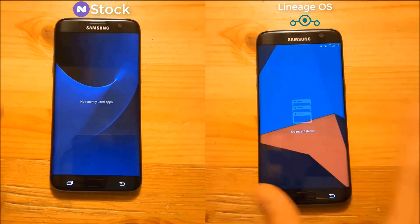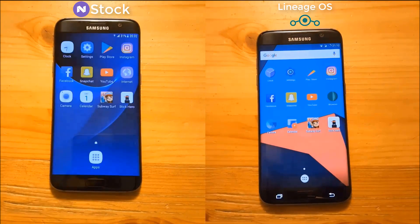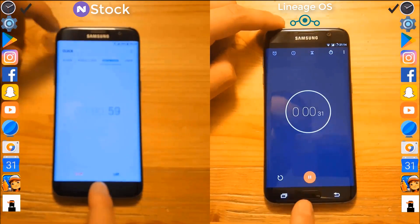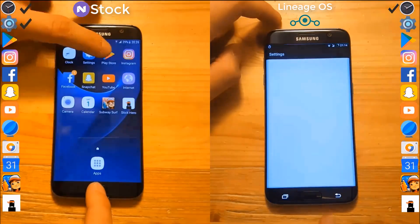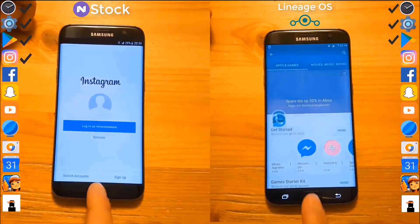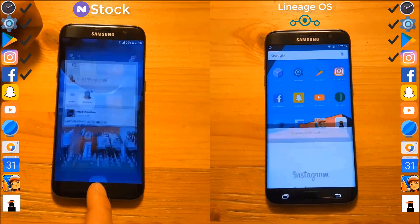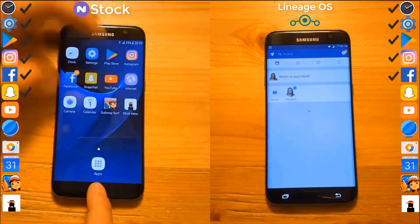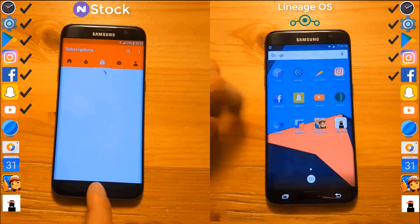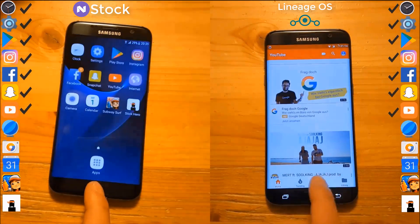As you can see, we don't have any apps running in the background on both ROMs, so now let's start with the test. Let's start with the clock first, then the settings app, Play Store, Instagram, and so on. You can see that the stock ROM is much faster when it comes to the opening time of some small apps like these social media apps, and the Lineage OS ROM is behind the stock ROM.